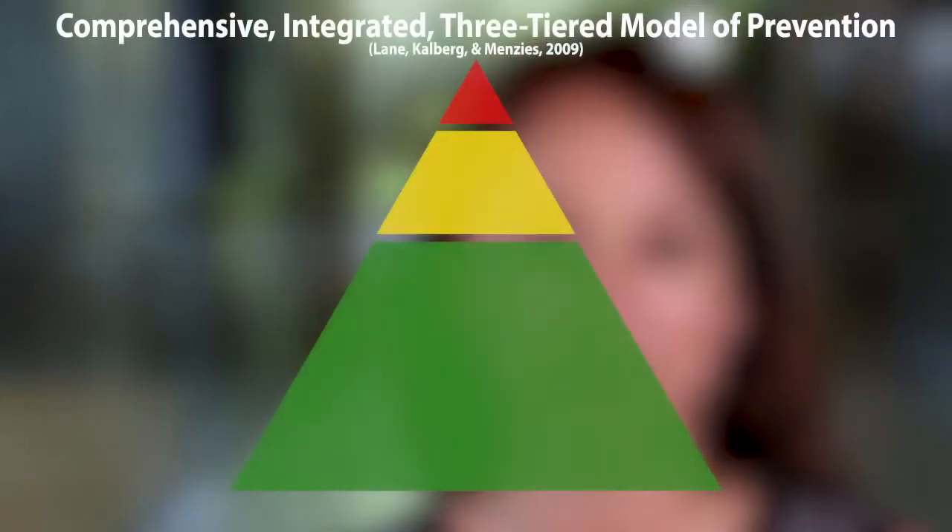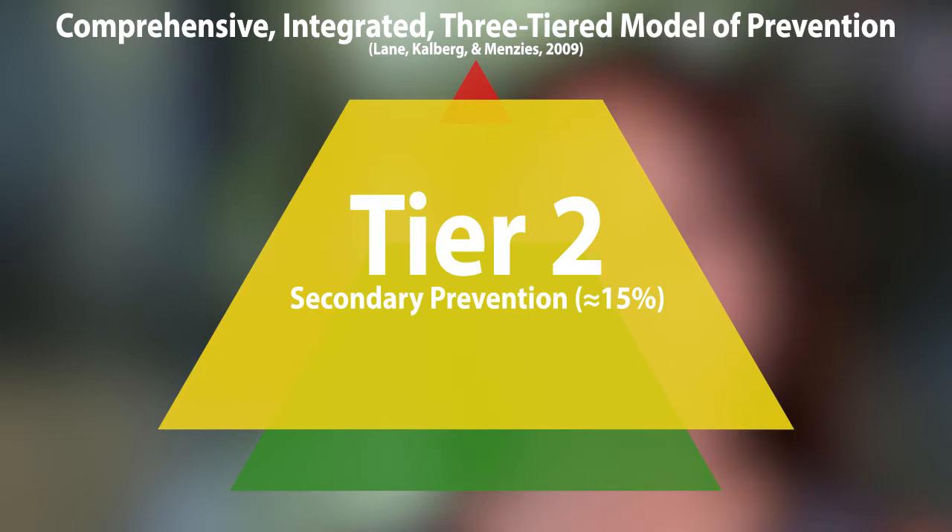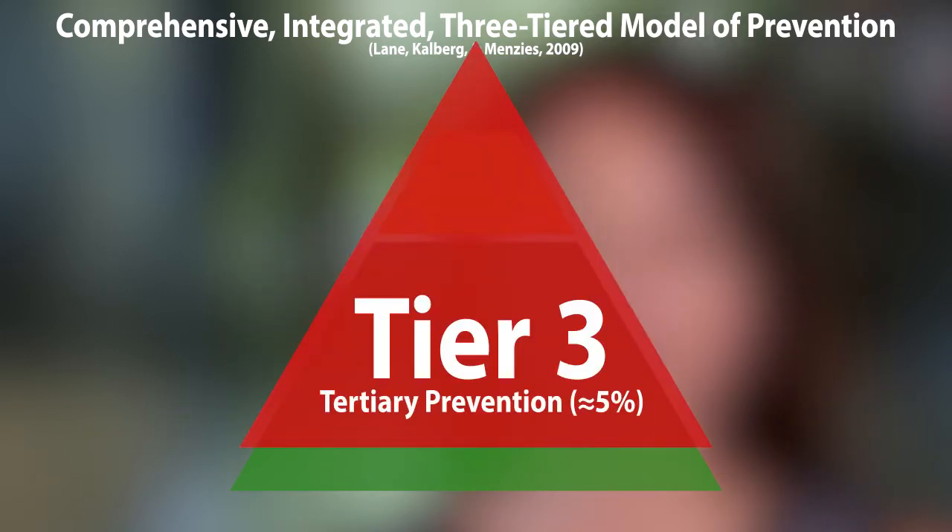As a part of this process, schools provide Tier 1 supports for all students, Tier 2 supports for students who need targeted interventions, and Tier 3 interventions for students who need individualized supports. Schools use systematic screening procedures to make sure that each student receives the appropriate level of support that they need.